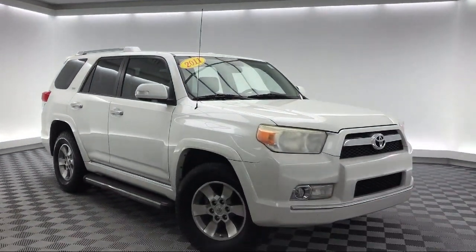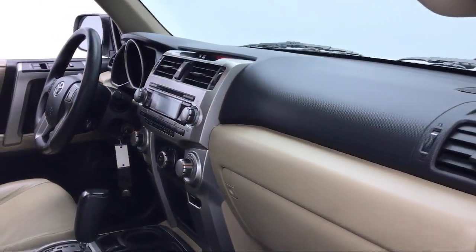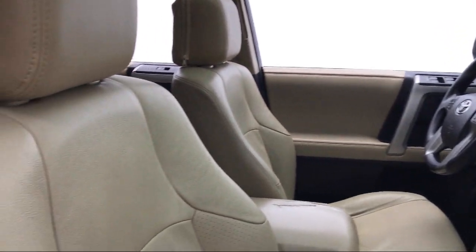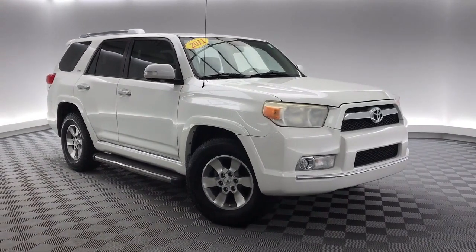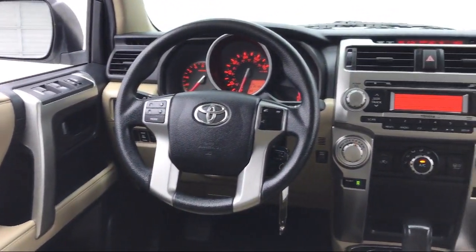This vehicle comes equipped with parking sensors, roof rack, rear spoiler, keyless entry, split fold-down rear seat, dual front side impact airbags, alloy wheels, heated door mirrors, speed sensing steering, air conditioning, and much more.